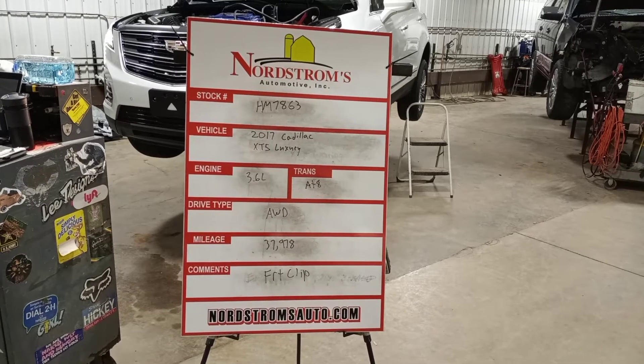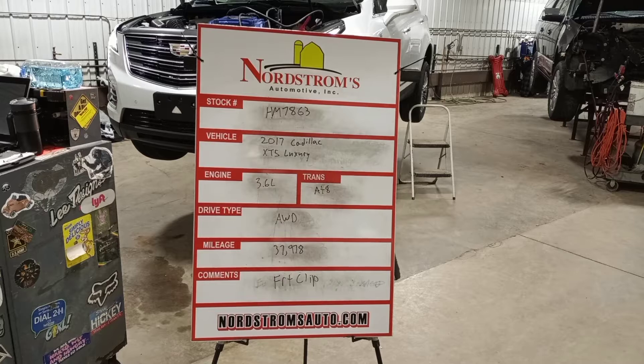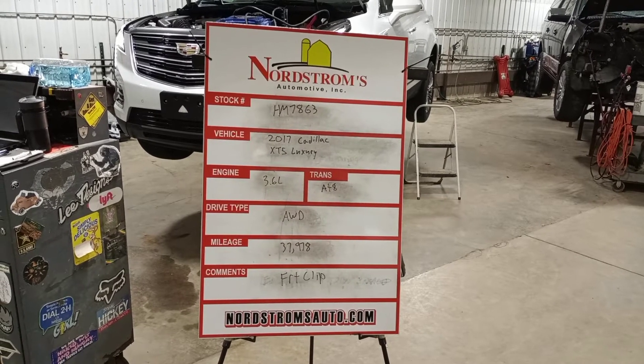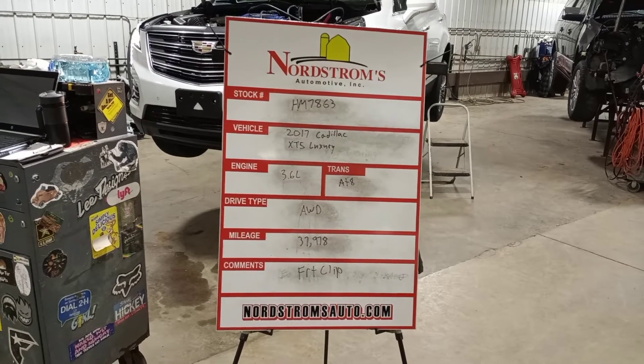Stock number HM7863, 2017 Cadillac XT5 Luxury, 3.6 liter automatic 8-speed transmission. It's all-wheel drive with 37,978 miles.